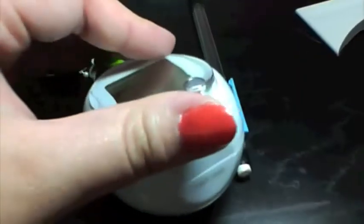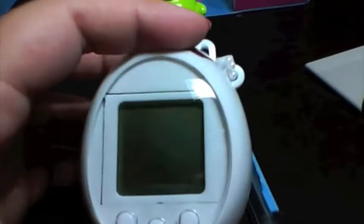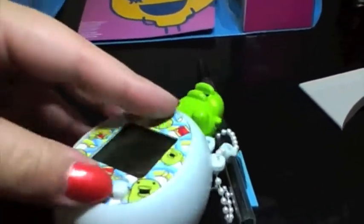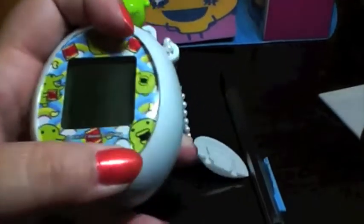One thing I was really curious about is how it looks without a faceplate at all. Yeah, you're gonna want a faceplate — it's kinda ugly without one.